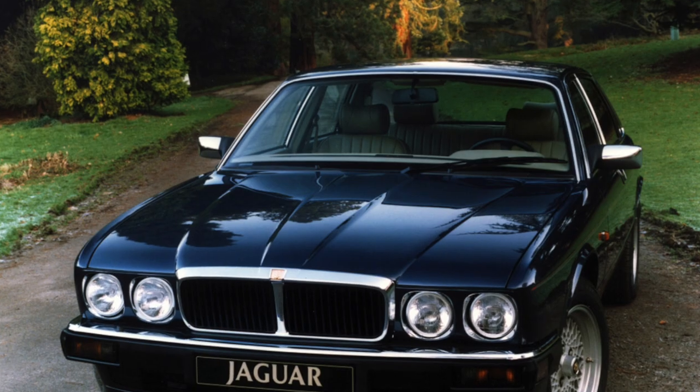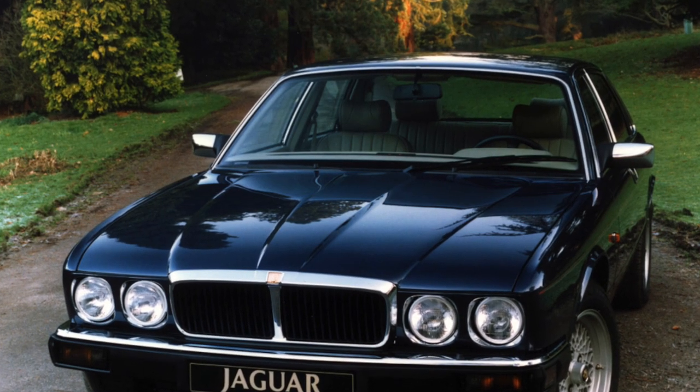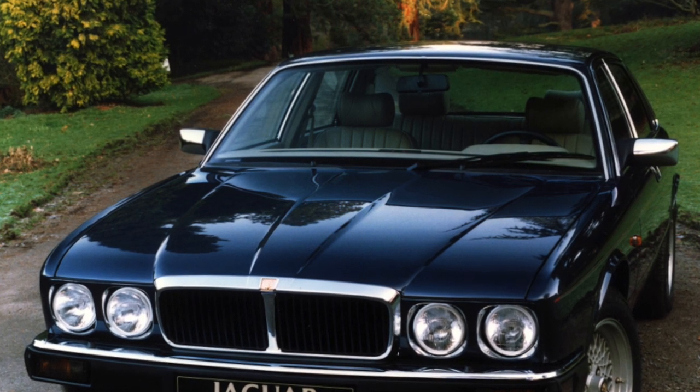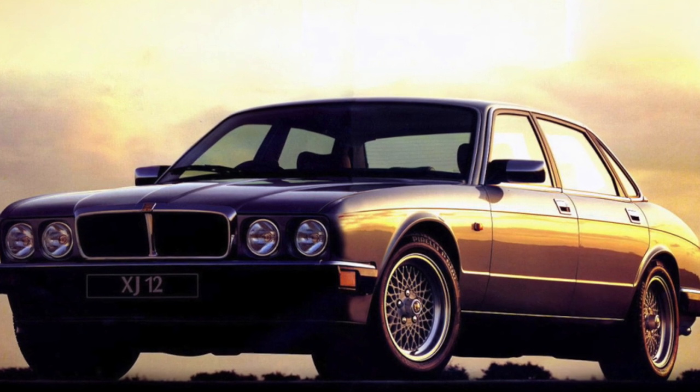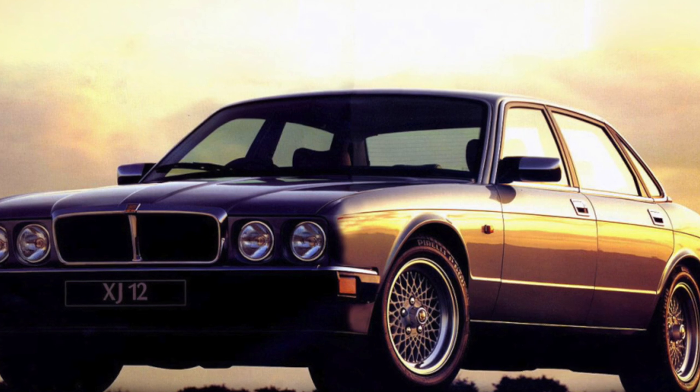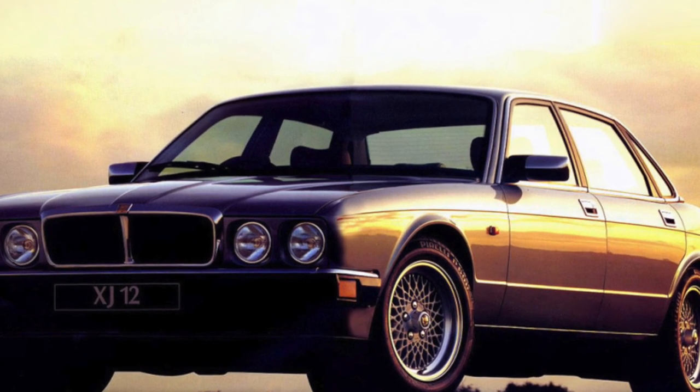Equally tenacious is the 4.0-liter gasoline engine. XJ was equipped exclusively with four-speed automatic transmissions. On the basic versions it was a simple unit, but expensive modifications were equipped with a more advanced automatic transmission, which has both sports and winter modes.